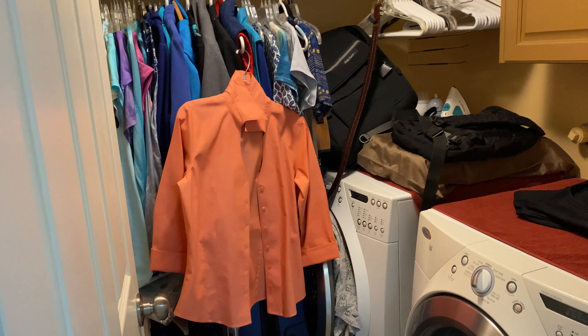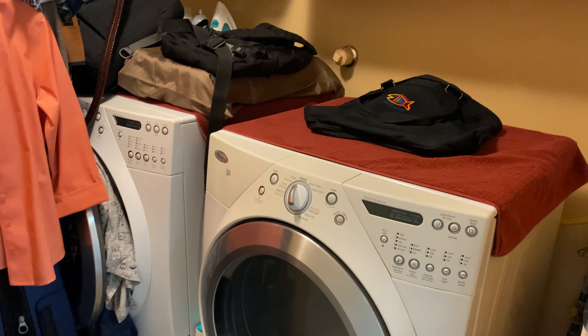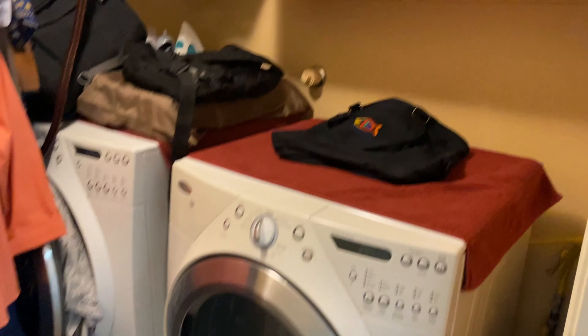This is the laundry room. She also has extra stuff in here like it's another closet, but there's a washer and dryer and a cabinet up above it.